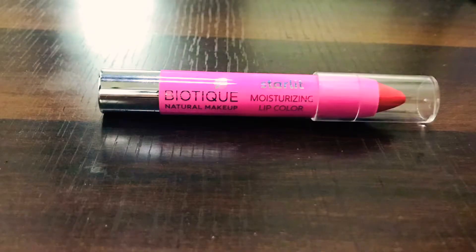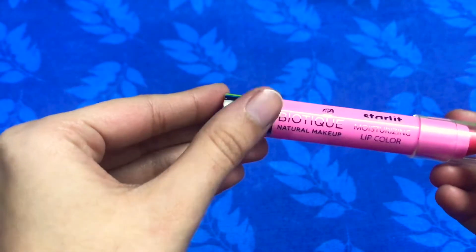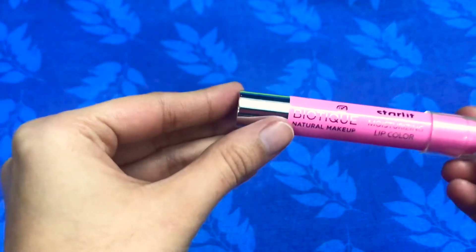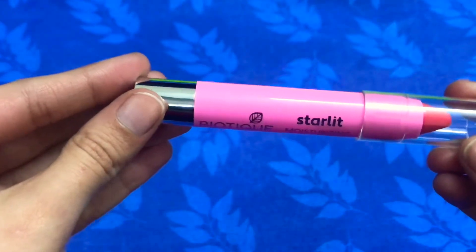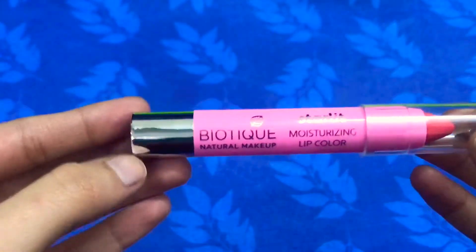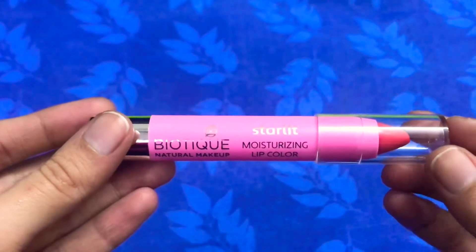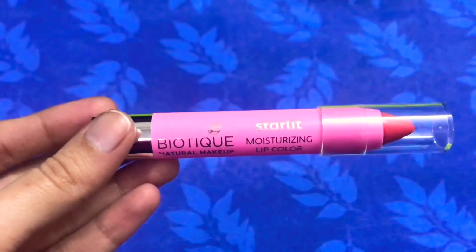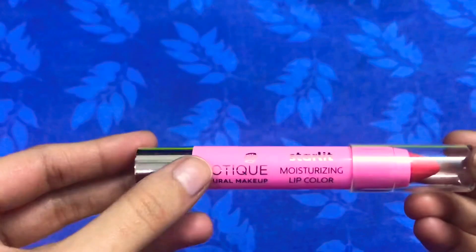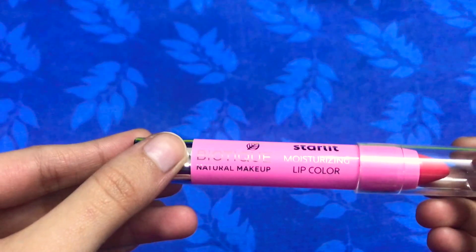Hi everyone, welcome to Be Beautiful. In this video I am going to share my review about the Biotic Natural Makeup range. This Biotic Natural Makeup Starlit Moisturizing Lip Color is just recently launched. Biotic claims that your skincare is infused with makeup, meaning you get makeup and skincare at the same time because natural ingredients are present. Biotic is well known for natural products.